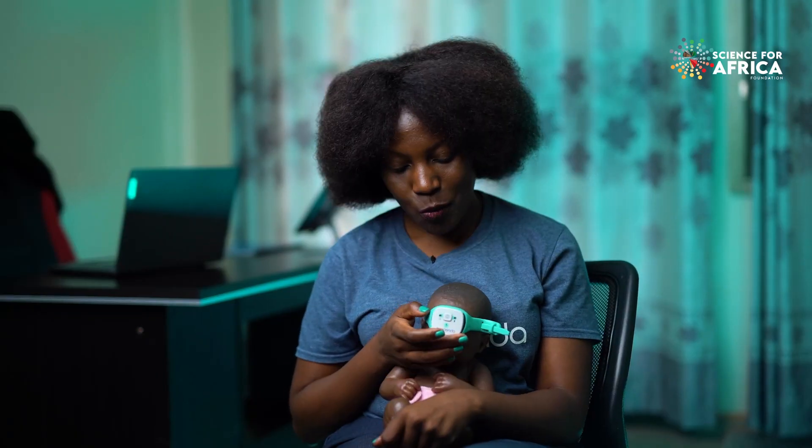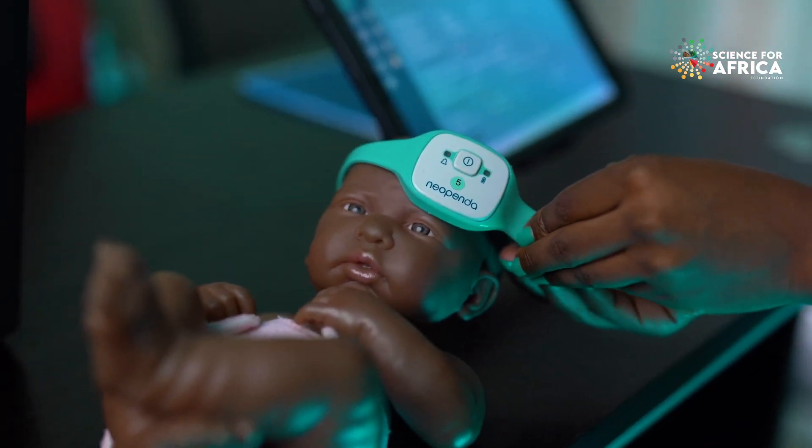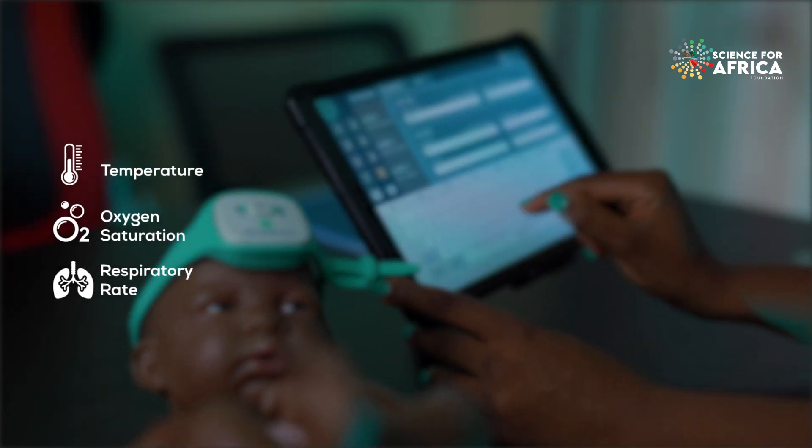Our first product is a wireless vital signs monitor for newborns. It continuously measures temperature, oxygen saturation, respiratory rate, and pulse rate.